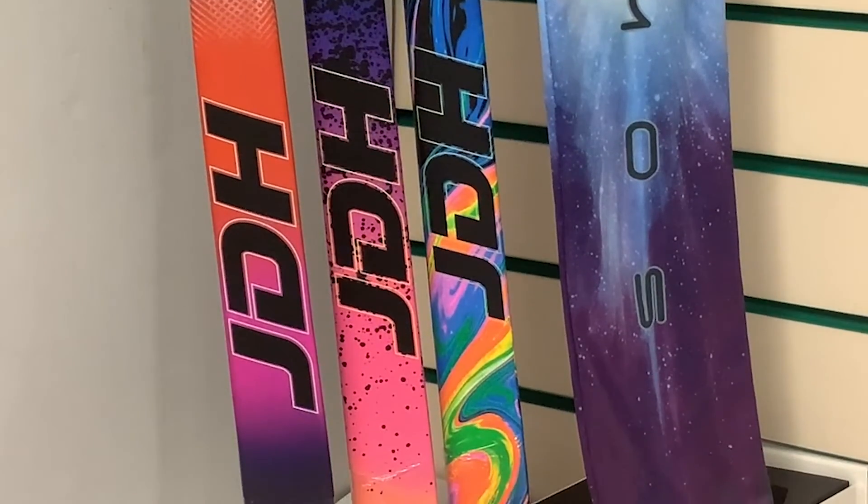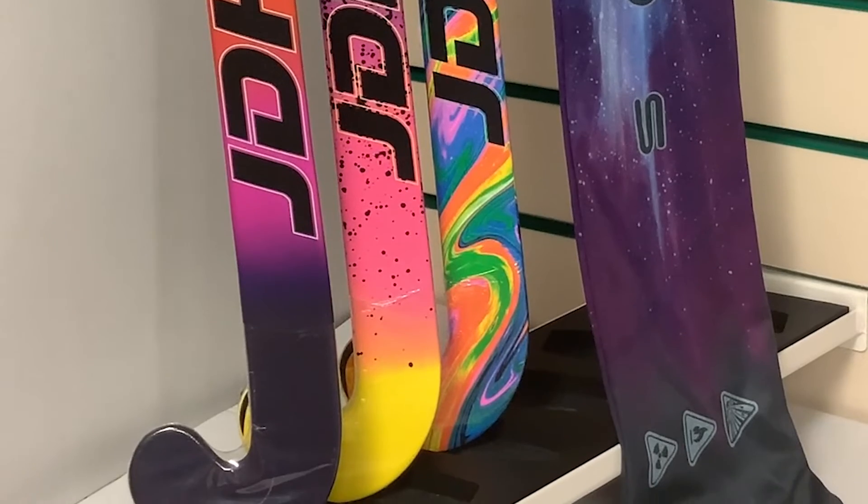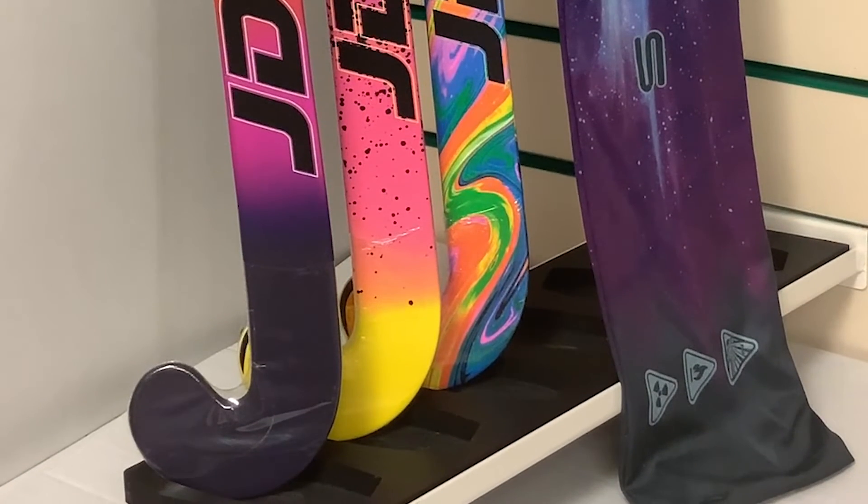Available in 36, 37 and 38 and a half inch sticks. Don't delay, get your JDH Cosmos today from HockeyDirect.com.